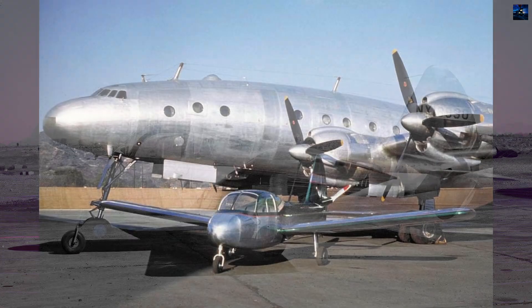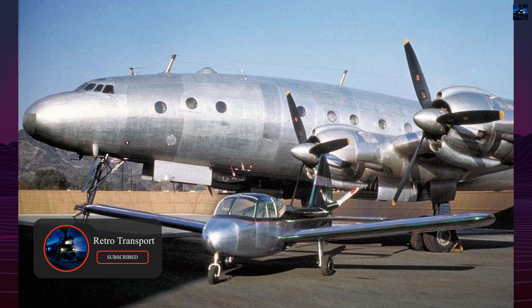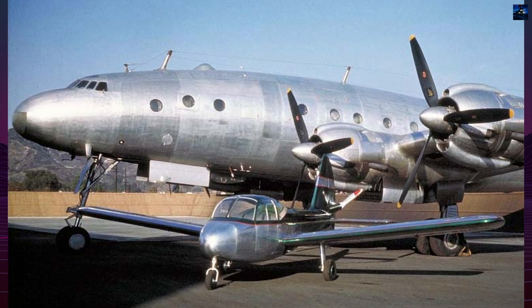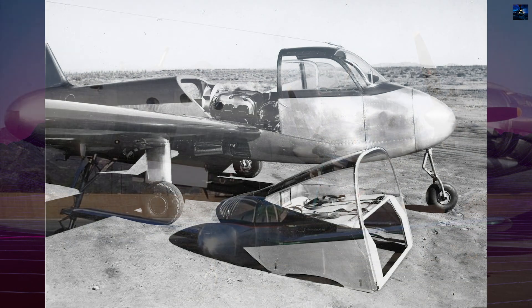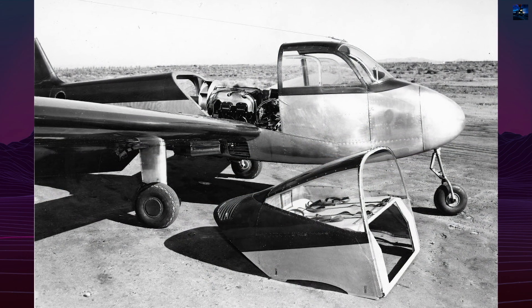Lockheed aimed to sell it for about $1,500, making it affordable to returning servicemen. The aircraft was built at Lockheed's Vega subsidiary in Burbank, California, and carried the internal designation V306.